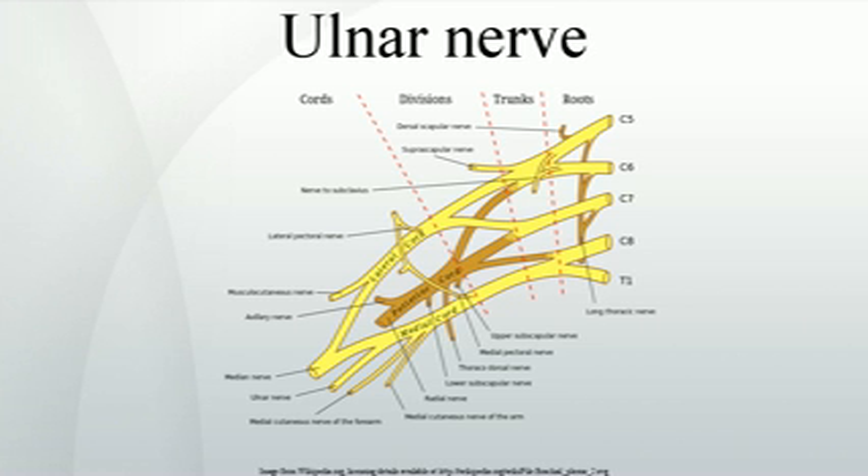One method of injuring the nerve is to strike the medial epicondyle of the humerus from posteriorly or inferiorly with the elbow flexed. The ulnar nerve is trapped between the bone and the overlying skin at this point. This is commonly referred to as bumping one's funny bone.